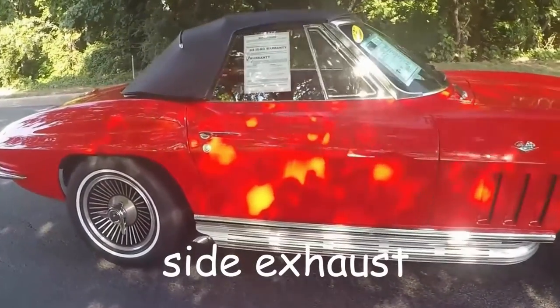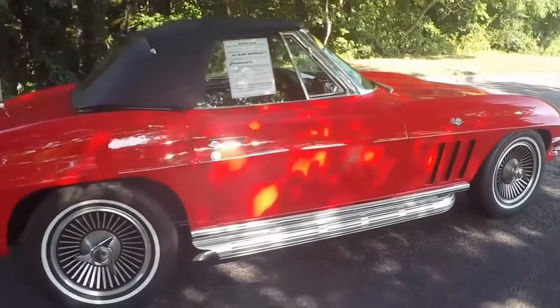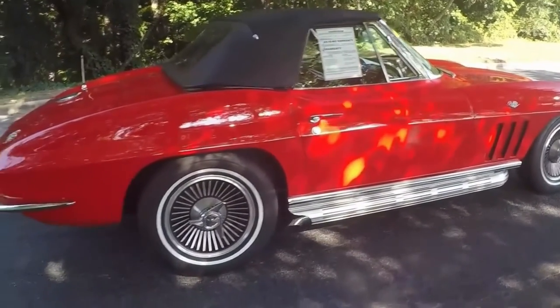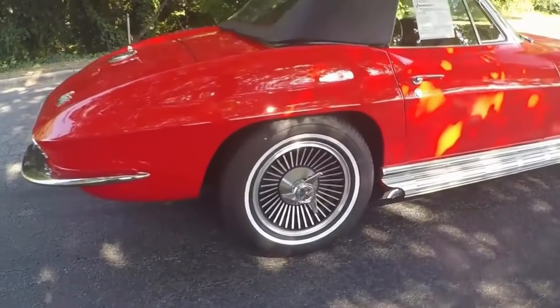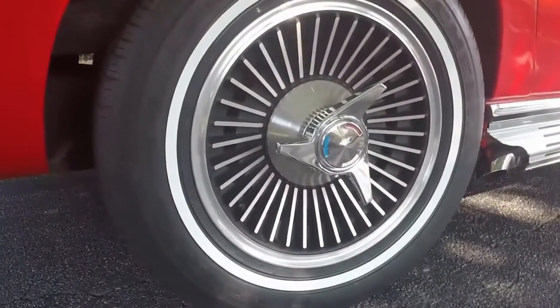Knock-off style wheels, side exhaust, beautiful paint, clean interior, and a great driving car. Chrome is very nice. The wheels — knock-off style wheels, obviously you can see — very nice.